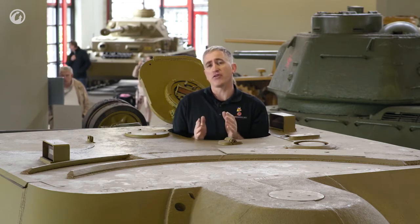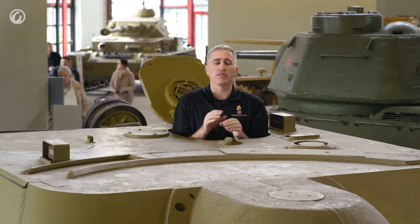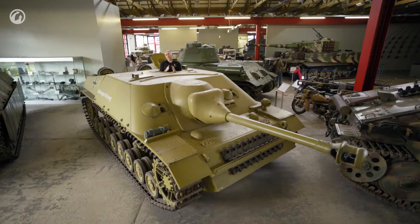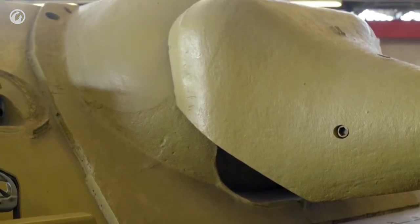If you look at photographs of the original mock-ups of the vehicle, you'll see there is a ring of seven periscopes scattered around. Also, there was a proposal to fit the commander with a swinging hatch similar to that on Panthers, but as you can see, they decided to economize and not do this.